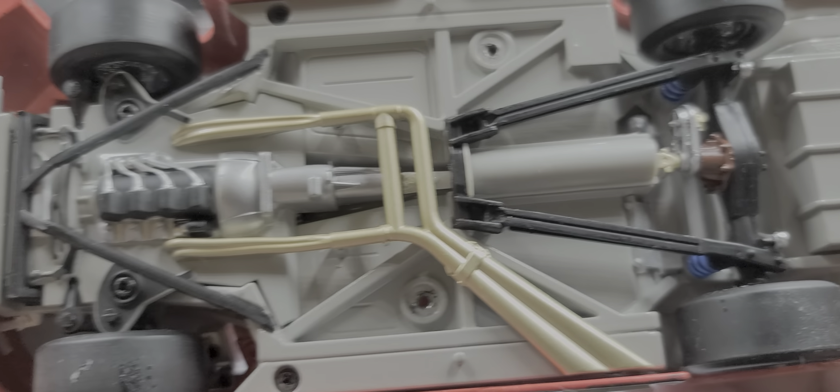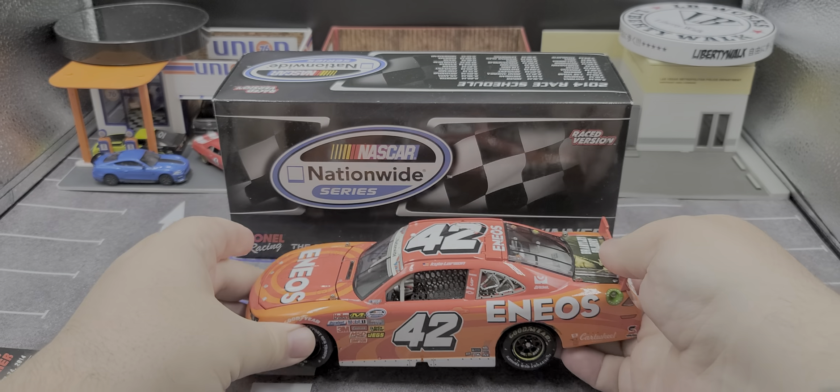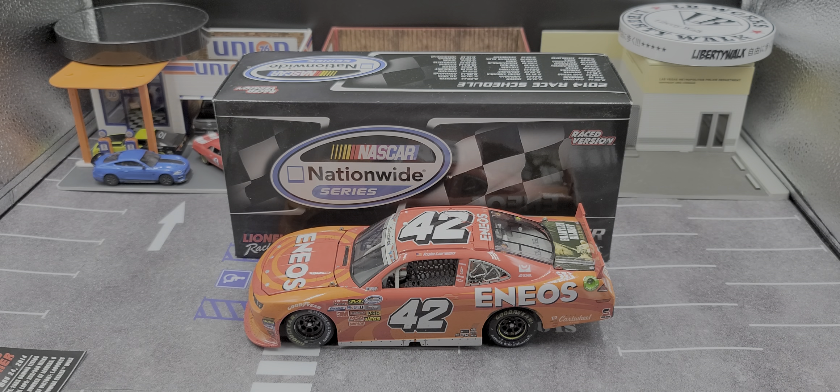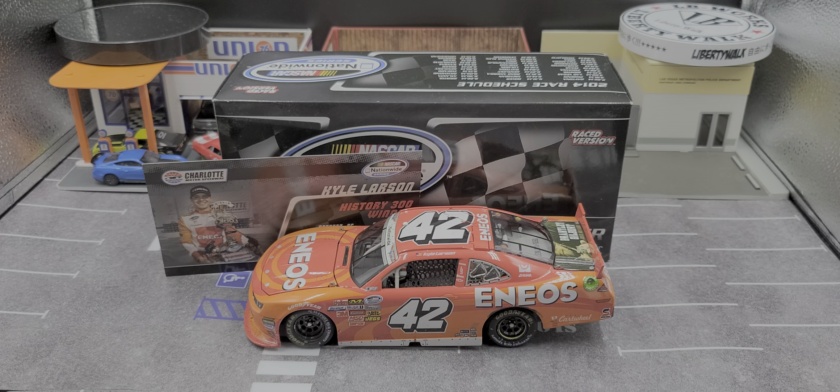Overall, it's a solid diecast. Like I said, this paint scheme was always one of my favorites and I'm glad Grace Trotter has continued to run it, at least in the ARCA series. So that is my review of the Kyle Larson 2014 History 300 winner in 1:24 scale by Lionel Racing. If you enjoyed this review, give it a thumbs up and subscribe for more — I post new diecast reviews throughout the week, so be sure to click the bell for notifications. See you next time for an all new diecast review. Bye!